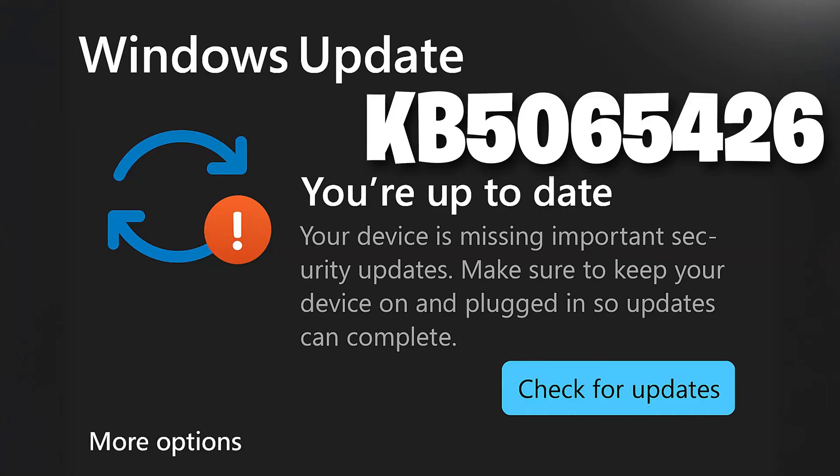This message appears when Windows Update cannot apply KB5065426 and flags the system as being out of compliance with security patching. It usually means Windows thinks your PC is missing prerequisites, has corrupted update components, or failed during installation. Here are the solutions for this error.